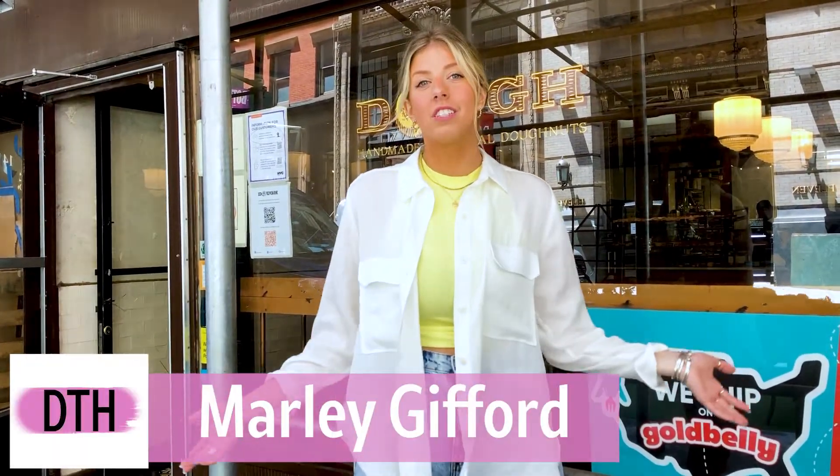Hi, it's Marley with Downtown Magazine. Today we're shooting Downtown Highlights. We found ourselves at Doe, the donut shop, where they make brioche donuts. I can't wait to try them. Let's go inside.